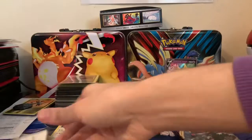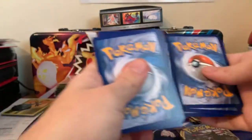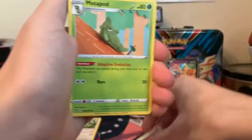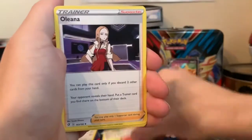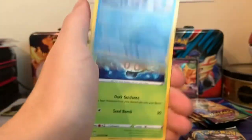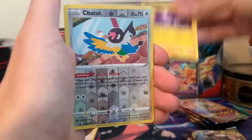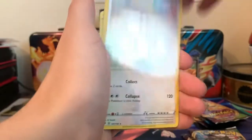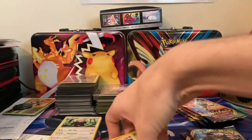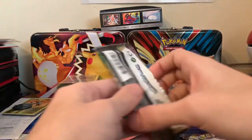Rebel Clash is overshadowed by a lot of the sets in Sun and Moon, just because Sun and Moon has given us some amazing ones already. So this one is kind of at the bottom, but it's still very good. We get Phantump, Bronzor, Toxel, Reverse Chatot, and a Snorlax Regular Rare. Out of two of the four packs so far, just a regular rare and normal type Pokemon.